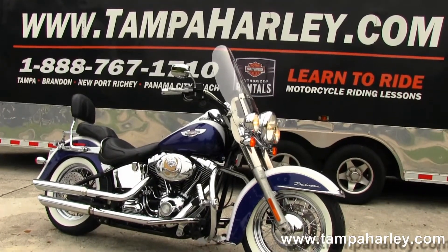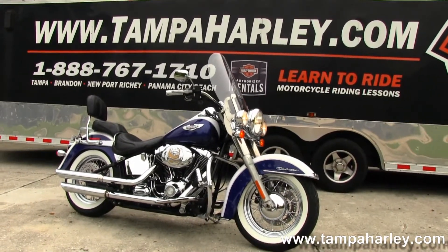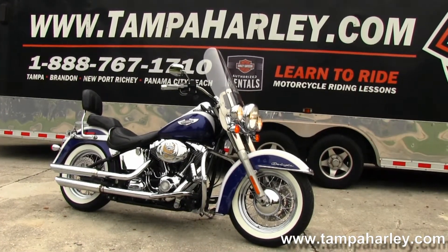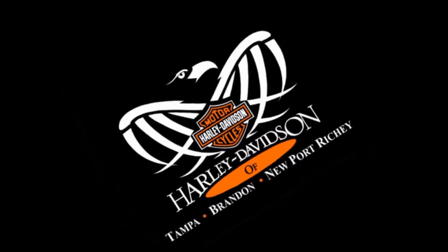We're rated number one in customer service and have over 200 pre-owned bikes in stock. We ship used bikes anywhere in the world. Check out this Deluxe and the rest of our awesome inventory by logging on to TampaHarley.com. We're always open 7 days a week, 24 hours a day. And remember to have one super awesome big ass Harley day!